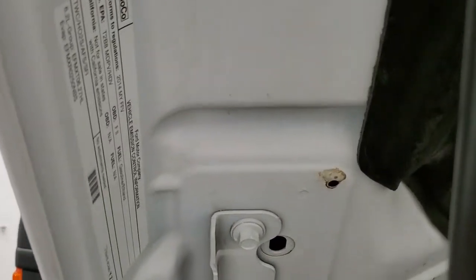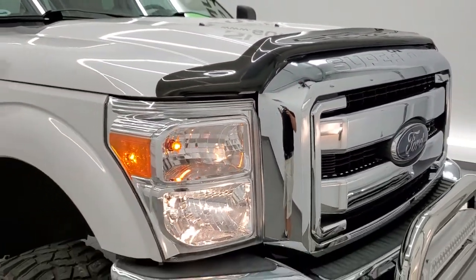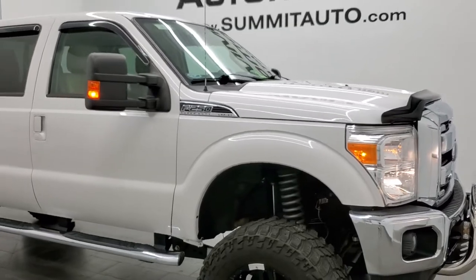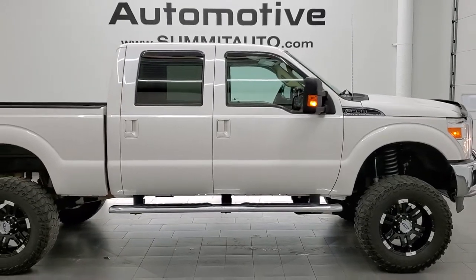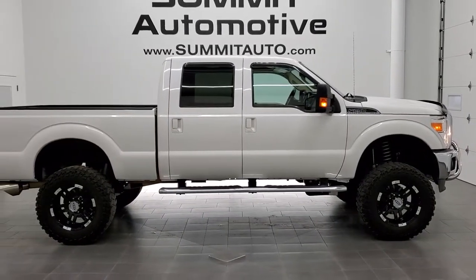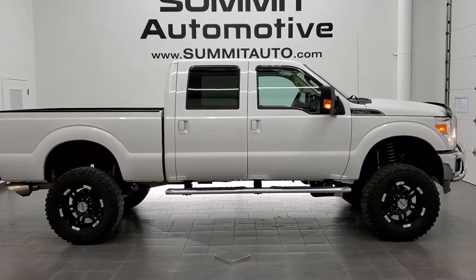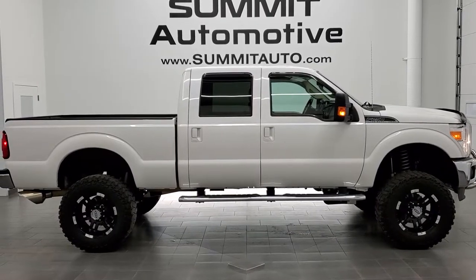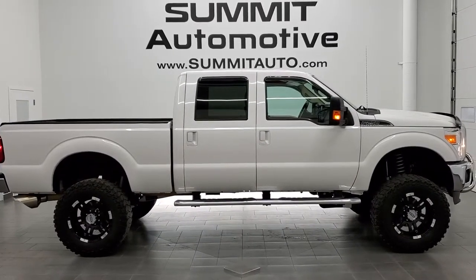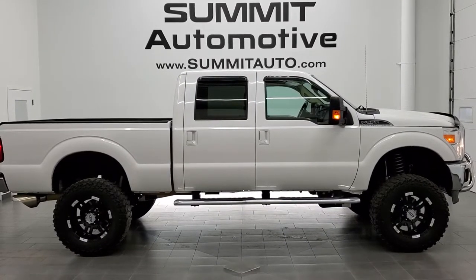I would highly recommend this truck from a quality and condition standpoint. I don't think you'll find a frame and underbody as clean as this one for a 2014, at least not in Wisconsin. To see more pictures of this truck or any of our other 450 new and used cars, trucks, SUVs, minivans, Wranglers, half tons, three quarter tons, one tons — you name it, we've got it — go to www.summitauto.com. Full pictures and descriptions of every single vehicle from two locations are all at summitauto.com. For more HD videos, go to youtube.com/summitauto.